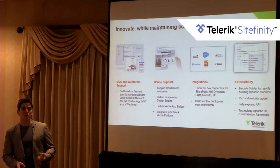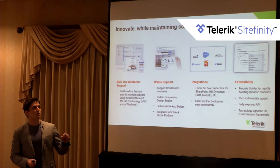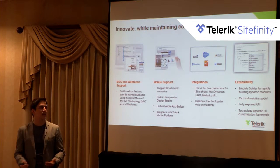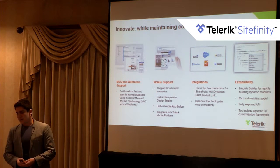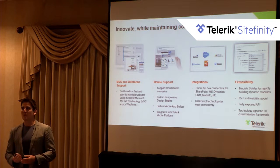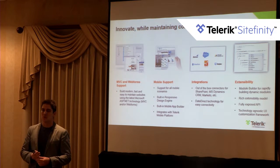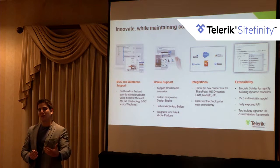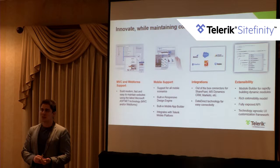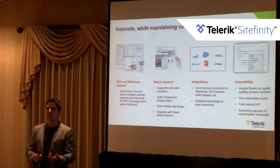We integrate out of the box with SharePoint, Dynamics CRM, and Marketo on the CMS side, and Dynamics CRM and Salesforce on the Digital Experience Cloud side, as well as providing tools to integrate with any other system to feed data to the CMS or the Digital Experience Cloud. The extensibility story includes the Module Builder feature, which lets you create custom content types that can be hierarchical and have permissions per field and per item. When you create a custom content type, the system generates all the web services you need as well as drag-and-drop widgets, without you having to develop them from scratch.